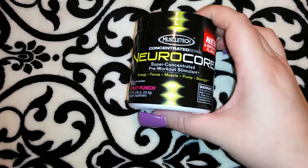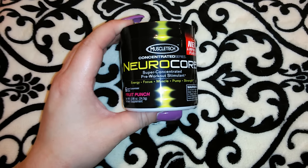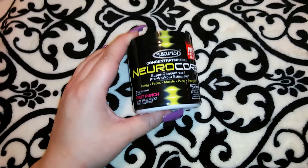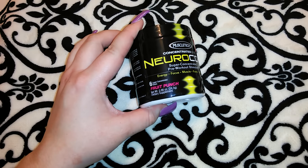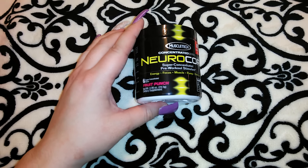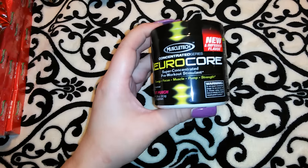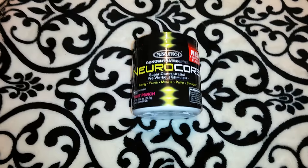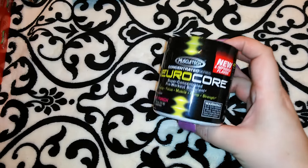This is by MuscleTech — it's the Concentrated Series Neuro Core super concentrated pre-workout stimulant. It says energy, focus, muscle pump, and strength — it's got six super concentrated doses in fruit punch flavor. I actually got this for Jordan because he's been working out, but he says he doesn't know if he'll take it because he's worried it might make his heart race. So I'll probably give it away to someone.